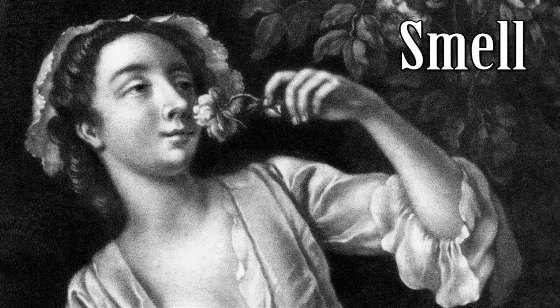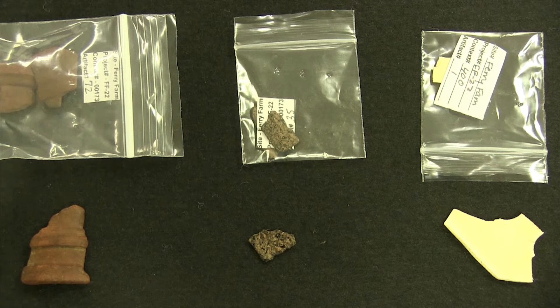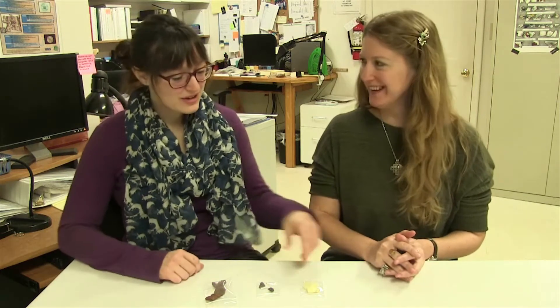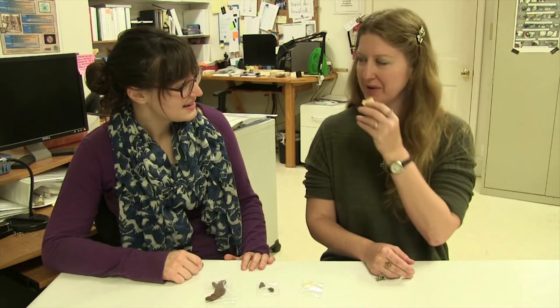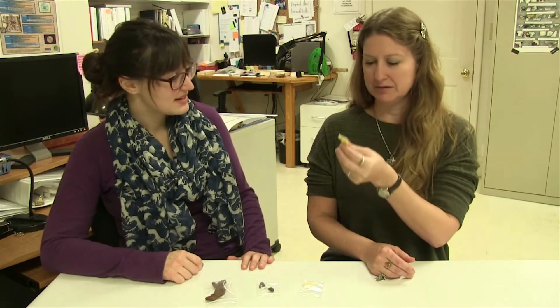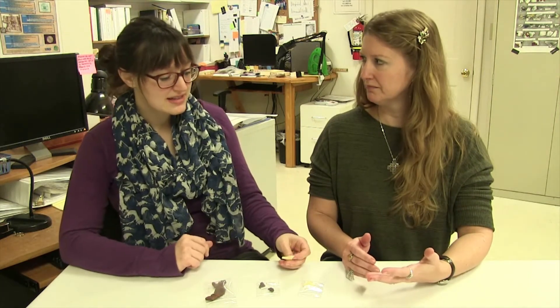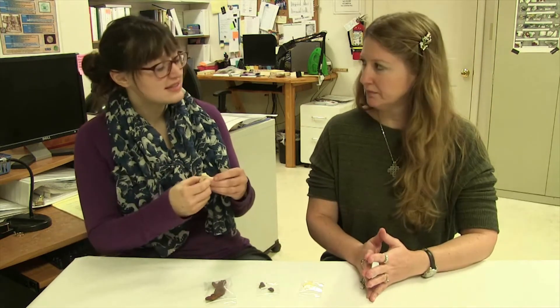Lauren, you're going to tell me how smell helps you identify artifacts. Absolutely — people have lived at Ferry Farm through the 20th century, so we get a wide variety of plastics. I brought out three different plastics for us to smell today. The first one here — you can give that a sniff. I'm not picking up any odors at all. That's a pretty new plastic. Some of the early plastics, as they degrade or break down, they give off a smell because they're less stable.